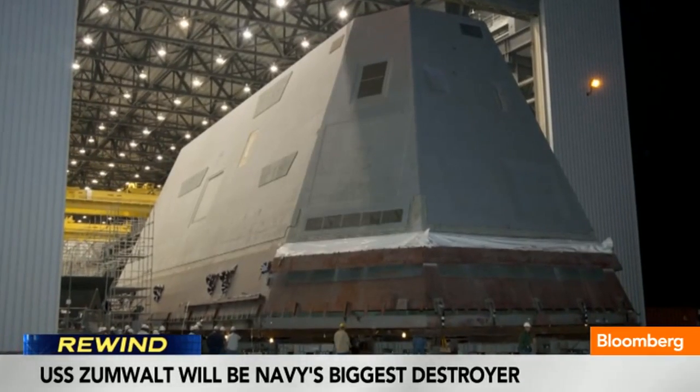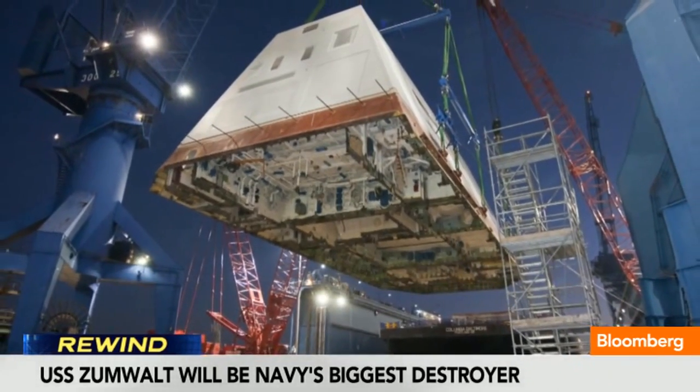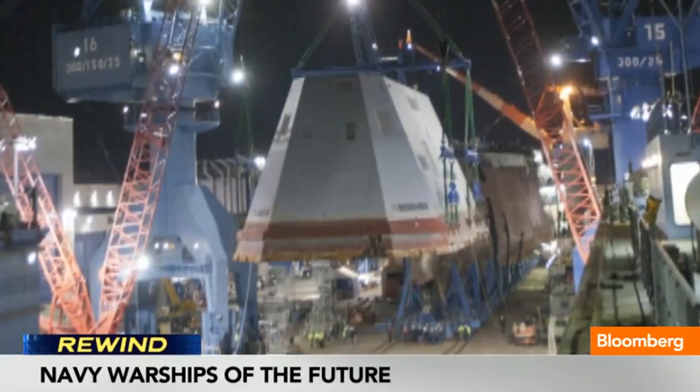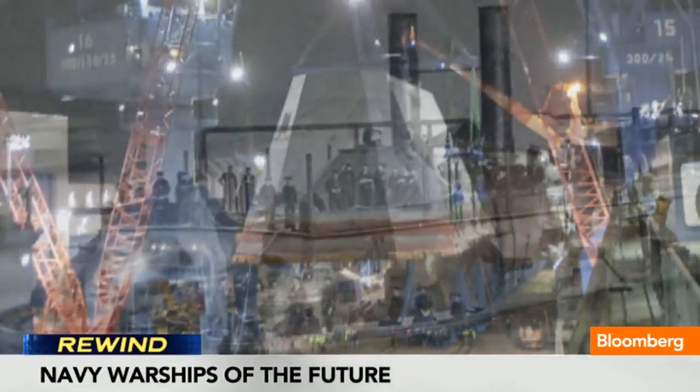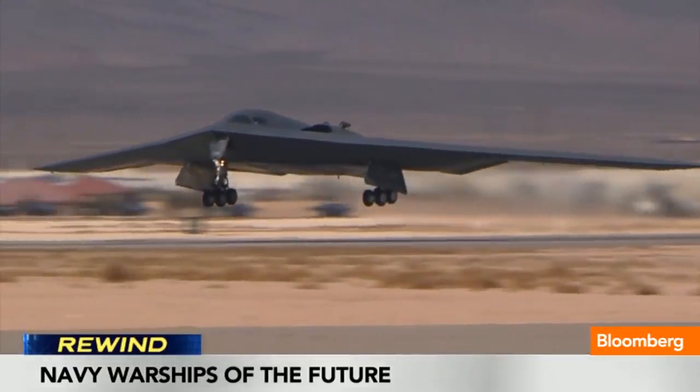We got a peek at its size last month when the Zumwalt's 900-ton deckhouse was lifted onto its hull at the Bath Ironworks in Maine. What we saw looked as large as the old days and as futuristic as the shiny new B-2 bomber.